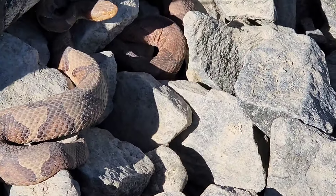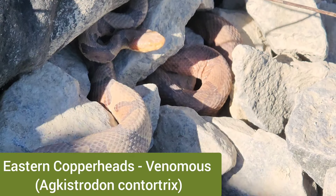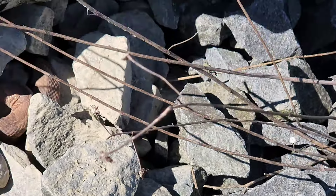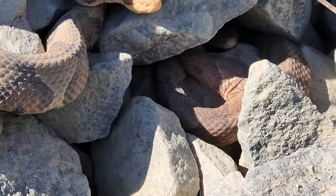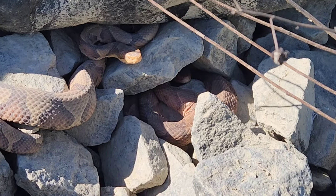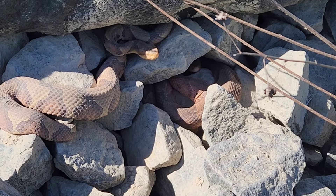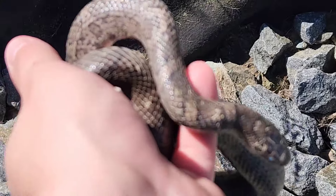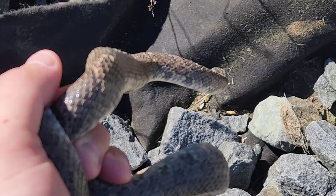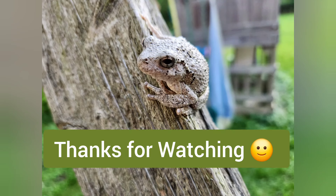Anthony flipped these two copperheads right along this rock bed — such a random flip, pretty cool. There's both of them right there. We also found a really in-shed milk snake. Not a bad day finding copperhead and milk right away.